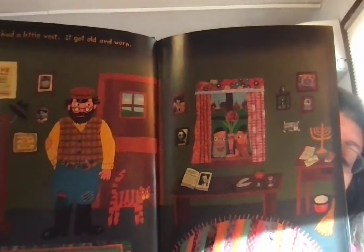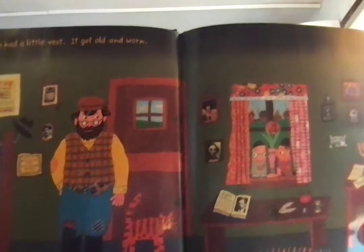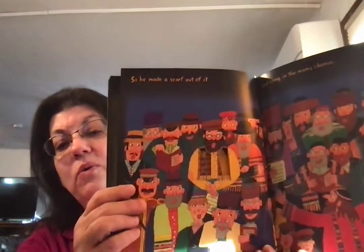Joseph had a little vest. It got old and worn. Over here is a menorah — that means Joseph probably is Jewish, and he gave a raise to celebrate maybe Hanukkah. There's the new hole. He's got a vest, and we're going to change it. So he made a scarf out of it, and he sang in the men's chorus.